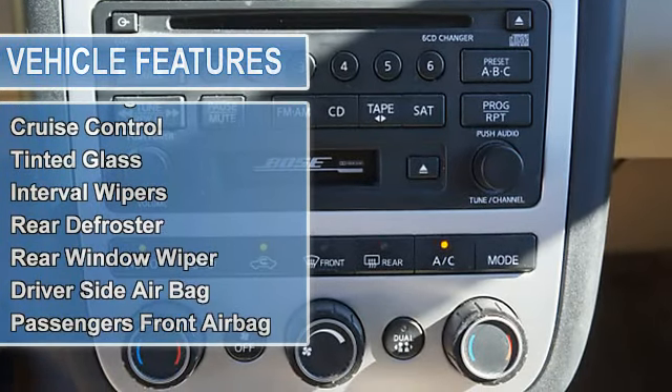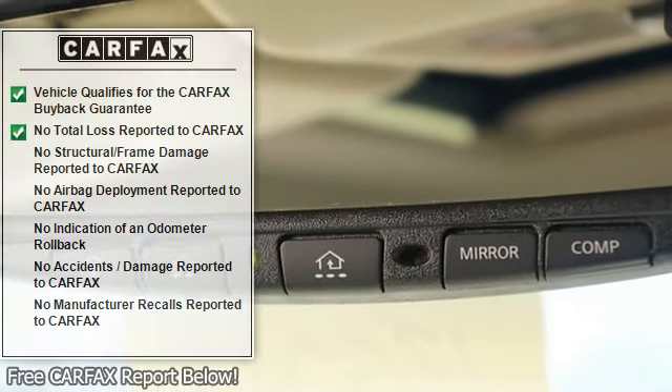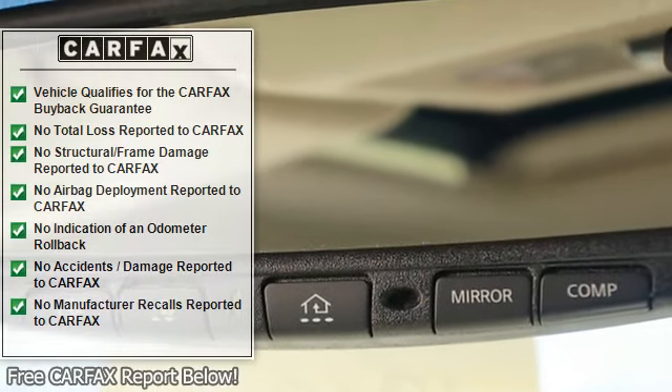AM FM stereo and CD player, AM FM cassette CD, Bose stereo system, stereo controls on steering wheel, alloy wheels.